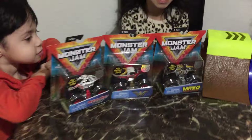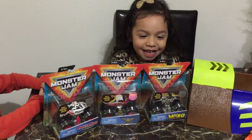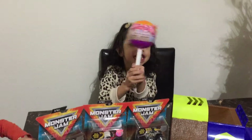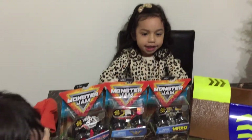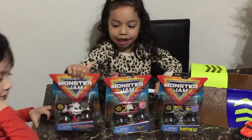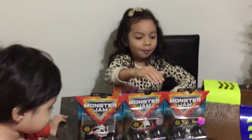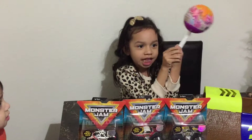Okay, hi everybody! So this is my video and I just have monster trucks and a lot of others. I have this thing — this is a surprise that we'll open at the end. We have Max D, Wonder Woman, and doggy. We're gonna open these three and then play with them, and then we're gonna open the surprise one at the end.